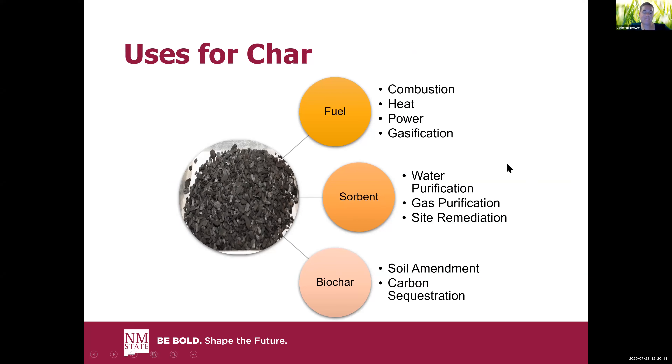So we made some char — what do we do with it? Traditionally, we have a wide variety of uses for char. Most of the time we'd use it as a fuel — this is the charcoal on your barbecue grill. You can burn it, create electricity, gasify it to produce syngas. As a sorbent — if you have a Brita filter or a fish tank, you've probably seen char used for water purification, also for site remediation and absorbing heavy metals in legacy mines. Then there's char used as a soil amendment and for carbon sequestration. You tweak the parameters of production and properties of the char depending on how you're going to use it.